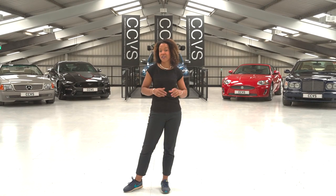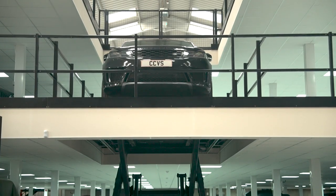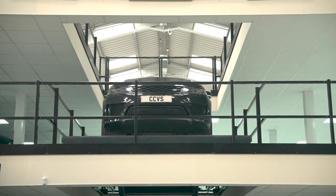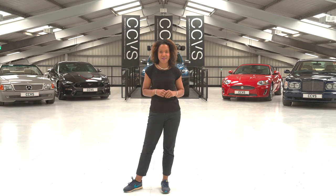Our purpose-built storage facility has a capacity for 300 vehicles over three floors, and with our state-of-the-art security system you'll know Country Car Vehicle Storage is taking the very best possible care of your car.